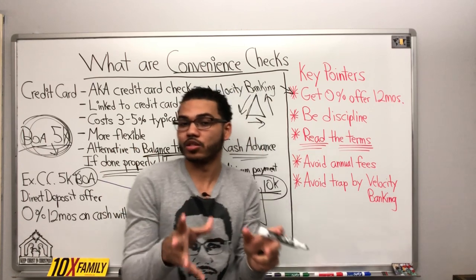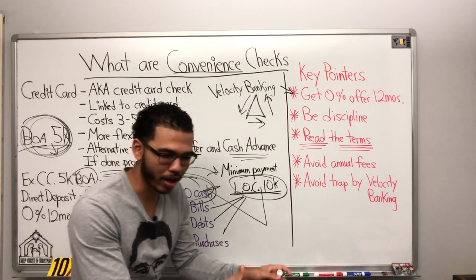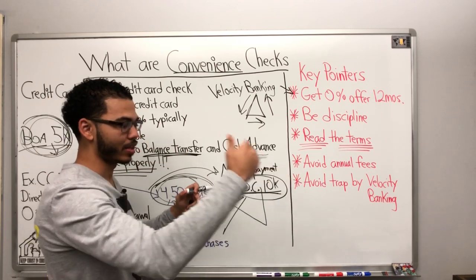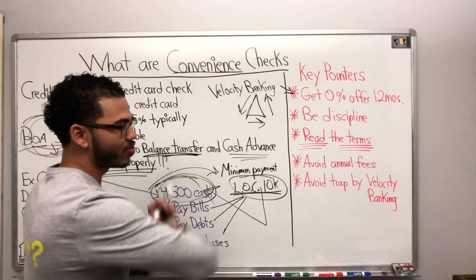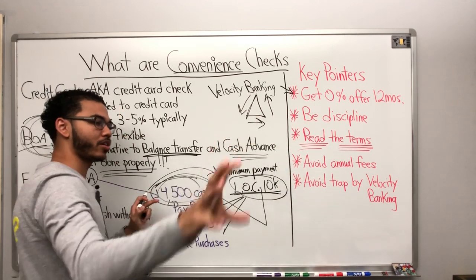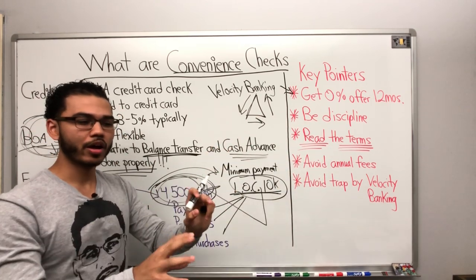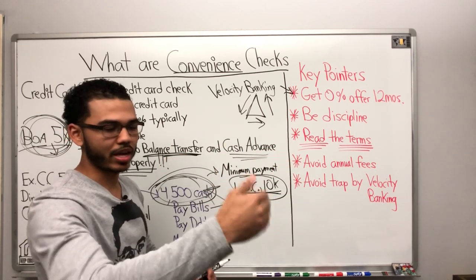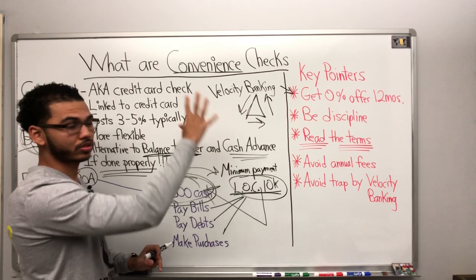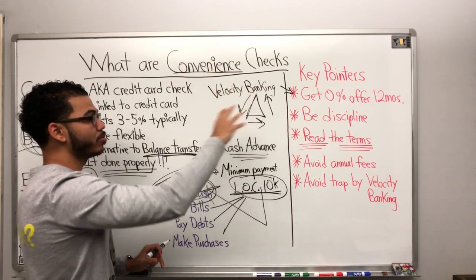If you're not in a bind, this video does not apply to you — don't even worry about this stuff. I'm talking to specific people whenever I drop new videos. It's good information to know, especially for young people and millennials.